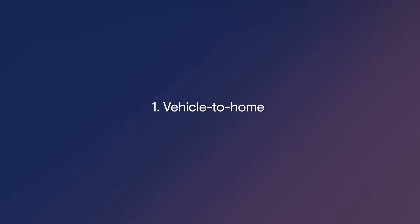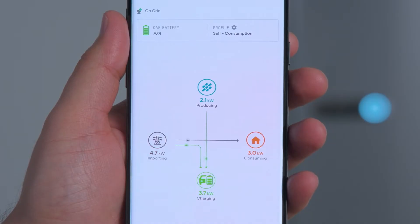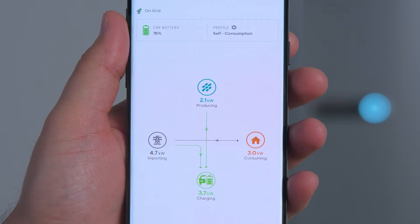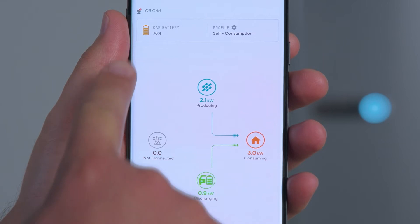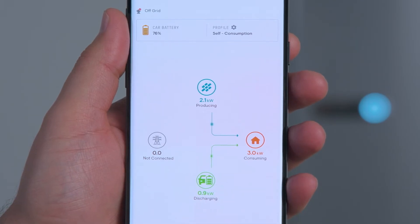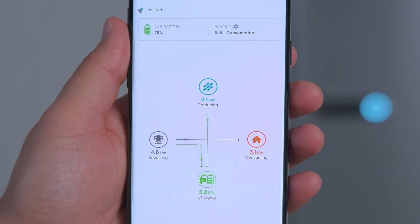Now let's talk about the three primary use cases of this technology — those superpowers you heard about. The first use case is known as vehicle-to-home charging, where the bi-directional EV charger can be used to power the home. During a power outage, with the EV already charging using the bi-directional charger, we simulate the outage by disconnecting the home from the power grid by turning off the main breaker. The Enphase energy system instantaneously detects the outage, isolates the home from the grid for safety, and instructs the bi-directional charger to begin discharging the EV battery to provide uninterrupted power to the home. All of this happens automatically. When the grid is restored, the Enphase system automatically takes the home back into the on-grid mode.